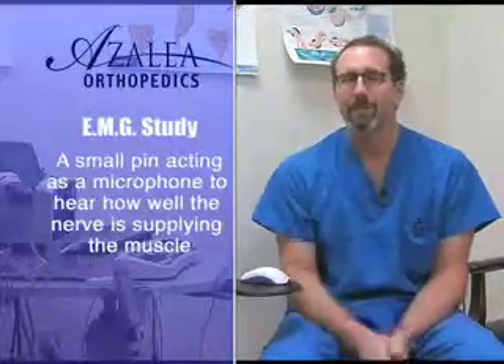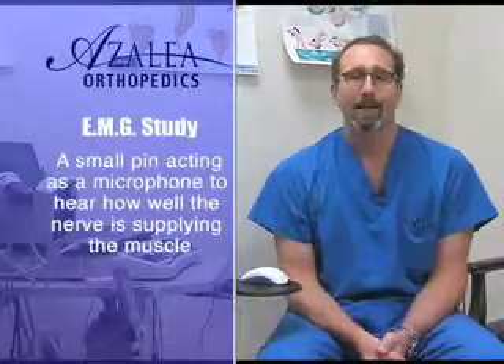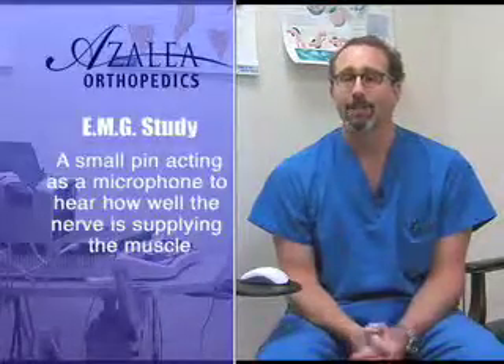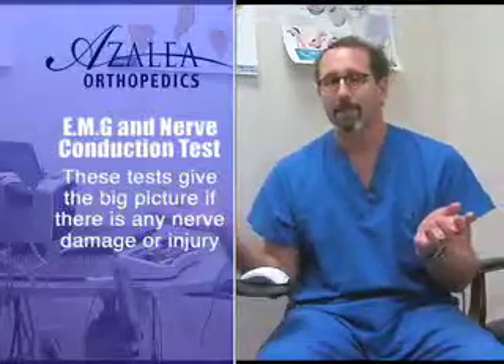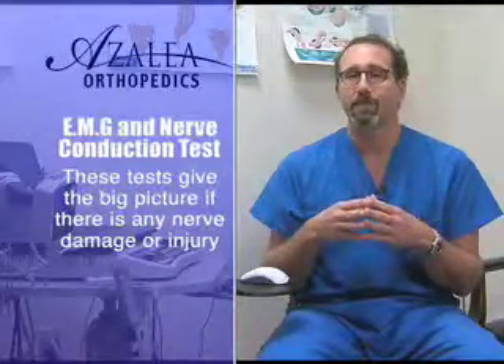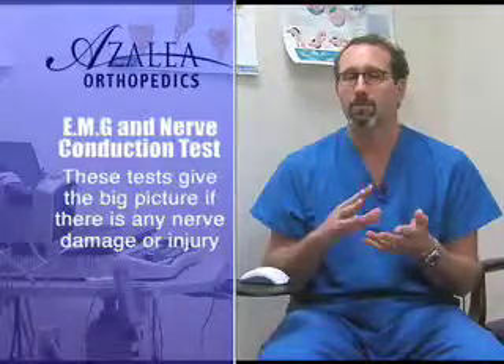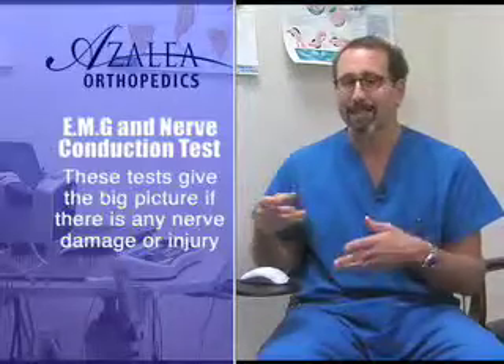The very tip of the pin acts like a microphone, and we place that pin into the muscles we're testing to listen to see how well the nerves are supplying the muscles. Those two parts of the test — the nerve conduction and the EMG — give us the big picture and allow the physician to find out if there's any evidence of nerve damage or nerve injury anywhere from the neck to the fingertips or from the low back down to the toes.